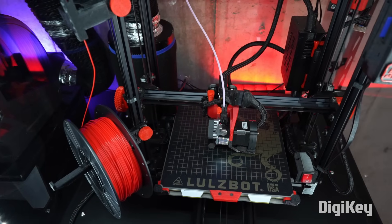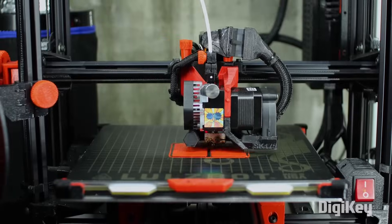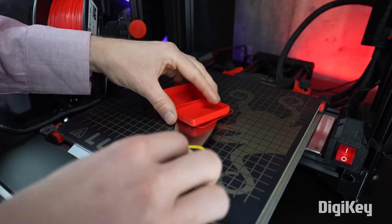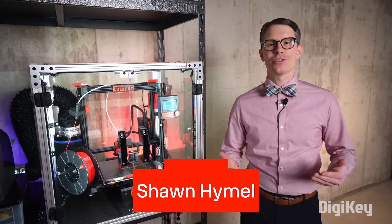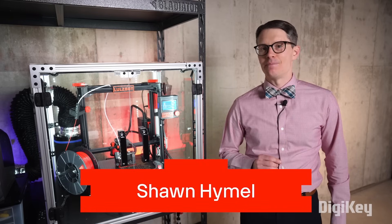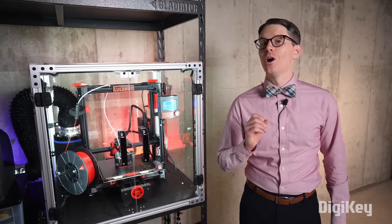3D printers are wonderful machines that allow us to produce physical objects quickly and in almost any shape or configuration. While early models were tens or hundreds of thousands of dollars, desktop models can now be bought for a few hundred dollars.